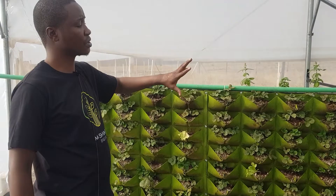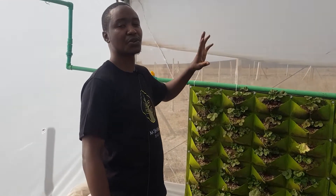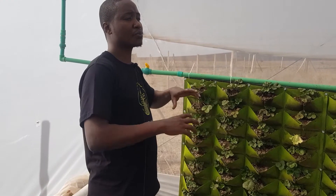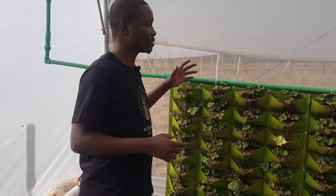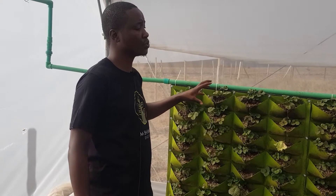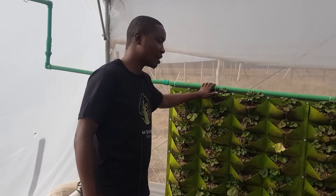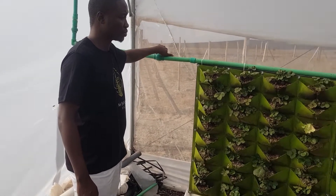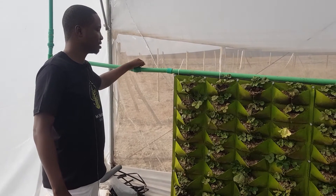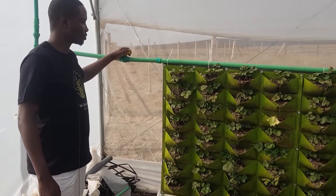The good thing with this system is it's so efficient we can literally install it in walls. For urban farming and gardening this system is very efficient. We don't only do it for commercial purposes — we can also grow live plants. The irrigation is pretty straightforward: you open it like that and the water flows as you can see now.